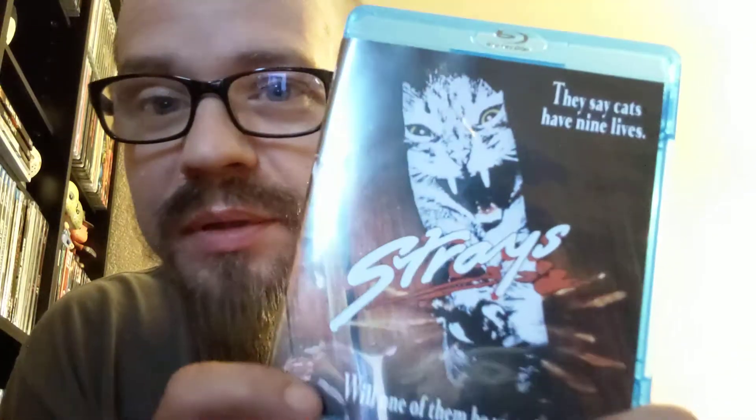This one was a pre-order and I ordered it with two things, but they shipped them separately. Anyway, it's Strays — made-for-TV movie, actually pretty good. There's a few scenes where you're like... one of the cats drop-kicks the phone guy and knocks him out. Stuff like that kind of makes it, but it's a pretty good movie, definitely worth picking up.